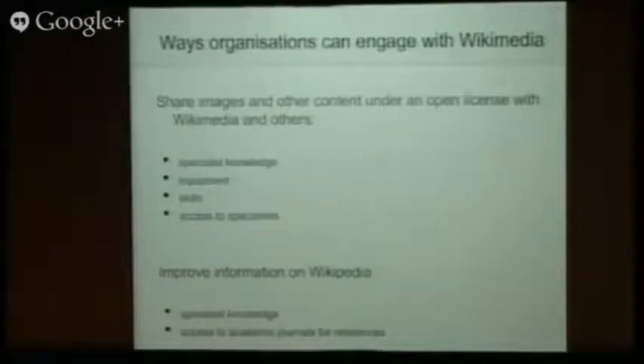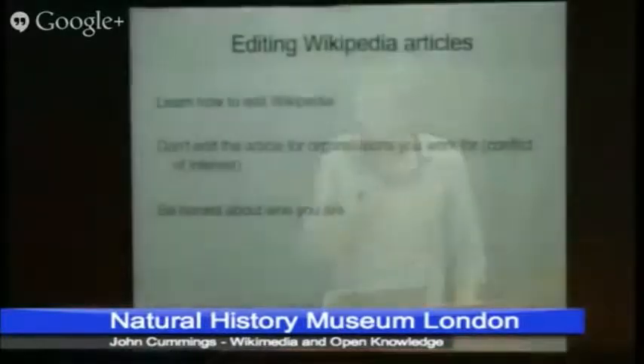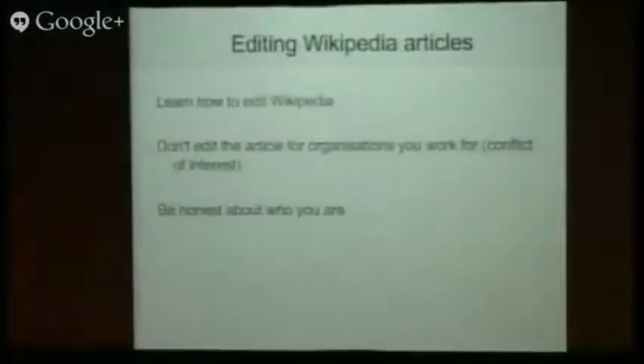Two things that the museum has that are really special: the specialist knowledge, and the fact that not everybody has access to academic journals. There are three rules of editing Wikipedia — come and talk to me later on. Don't edit an article for the organization you belong to — that's rule number one. Rule number two is be honest. There are lots of organizations who've tried to go around this; it's very easy to tell who they are, and they always get egg on their faces.